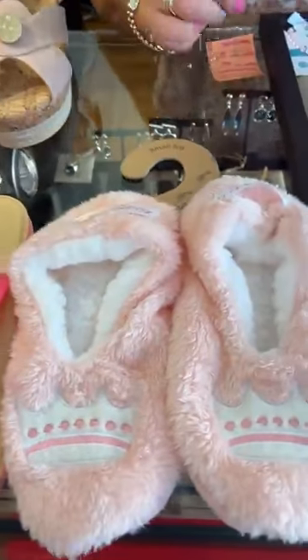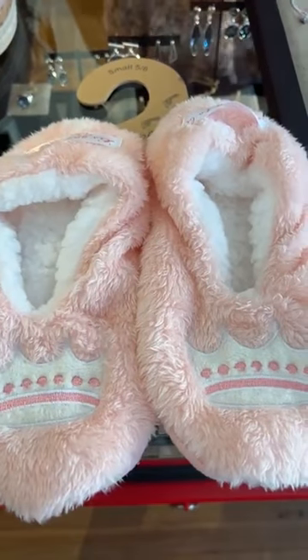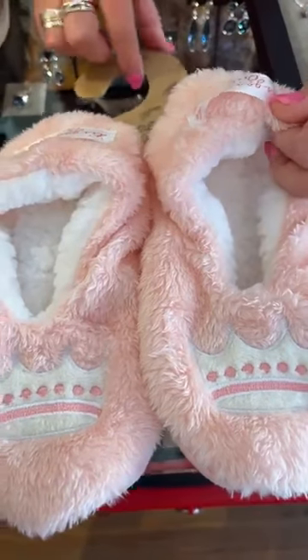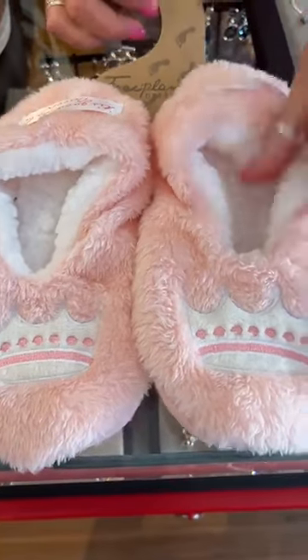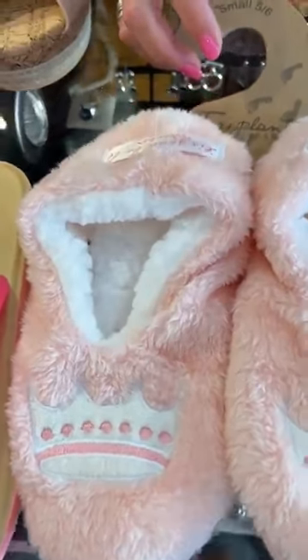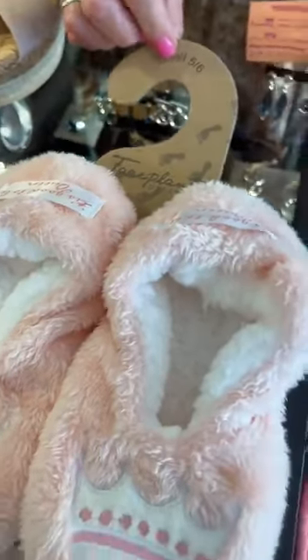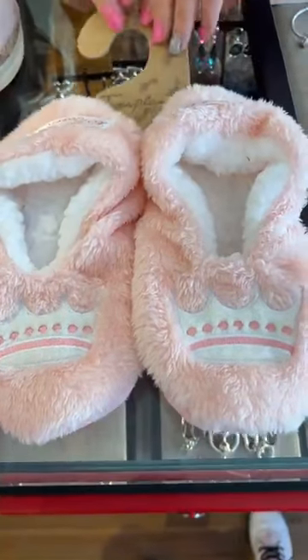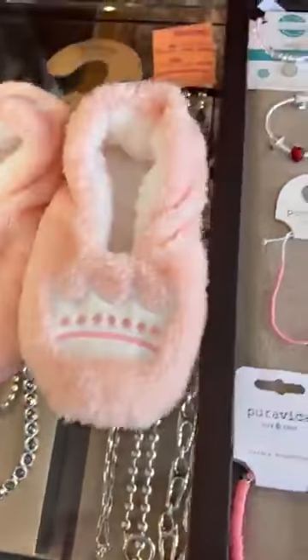You've got to have some comfy slippers, and it's good to be a queen — that's what the back of them say. This is the Face Plant Dreams: nice, soft, fuzzy, warm queen slippers. These are a size five/six; we do have other sizes as well. And these run $17. So adorable.